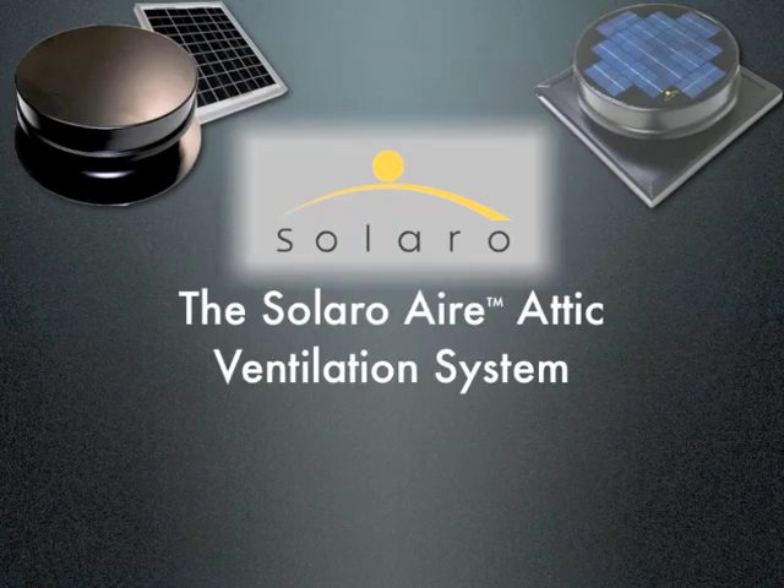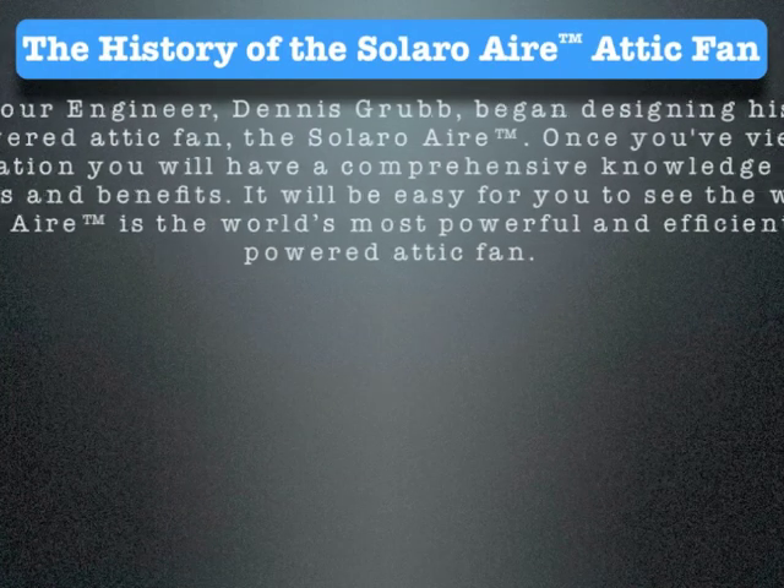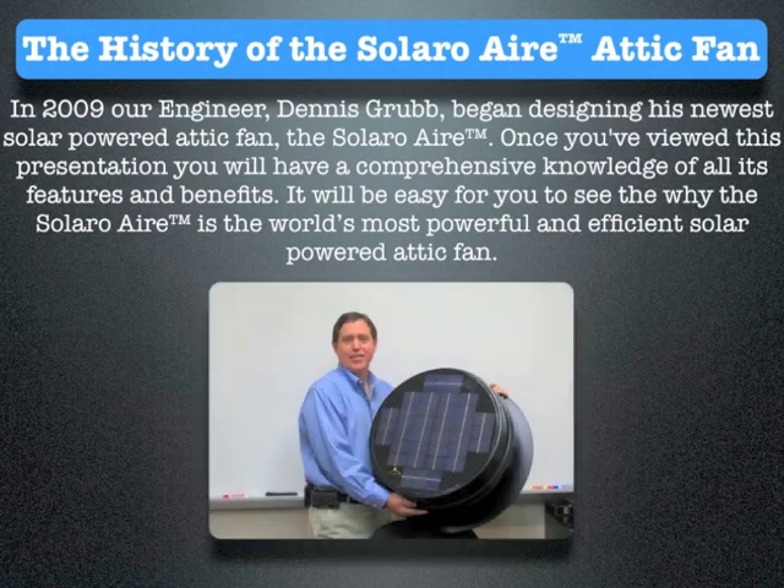The Solaro Air Attic Ventilation System. The history of the Solaro Air attic fan: in 2009, our engineer Dennis Grubb began designing his newest solar-powered attic fan, the Solaro Air. Once you've viewed this presentation, you will have a comprehensive knowledge of all its features and benefits. It'll be easy for you to see why the Solaro Air is the world's most powerful and efficient solar-powered attic fan.